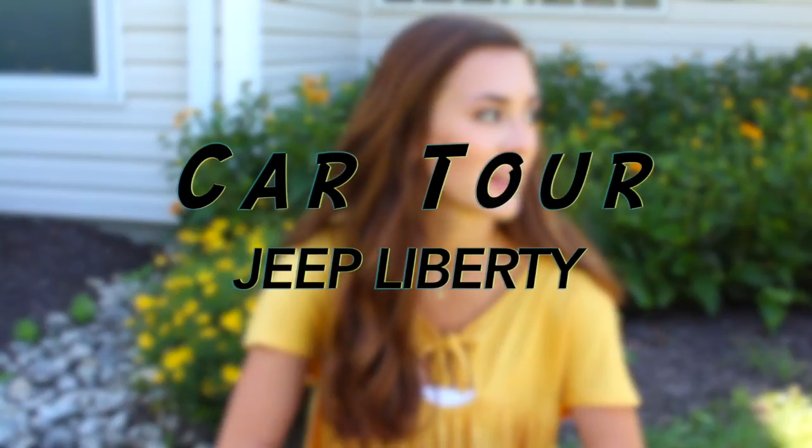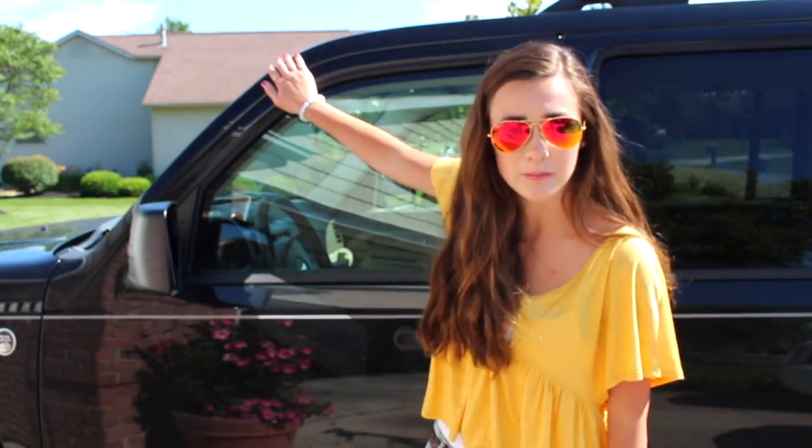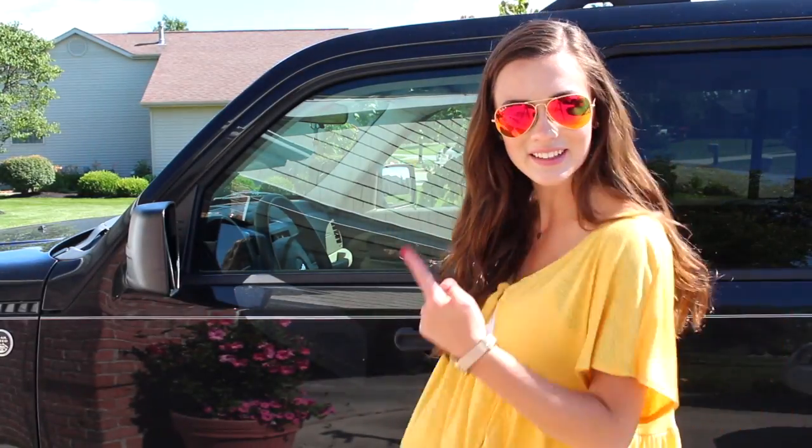Hey guys, it's Lauren. I'm currently sitting in the grass outside my house just chilling because I've been digging yellow and green. I found these flowers and I'm wearing yellow, so I was like, this is perfect. Anyway, you can probably tell by the title of this video that I'm finally bringing myself to doing my car tour. I said I would last summer because I got my car last summer, and a lot of people on my vlogs were like, you should do a car tour. So we're gonna do it! This is my car - it's a 2008 Jeep Liberty named Charlotte. I came up with her name in a vlog just off the top of my head and it's kind of become a thing - everyone calls her Charlotte. Anyway, let's take a look inside.